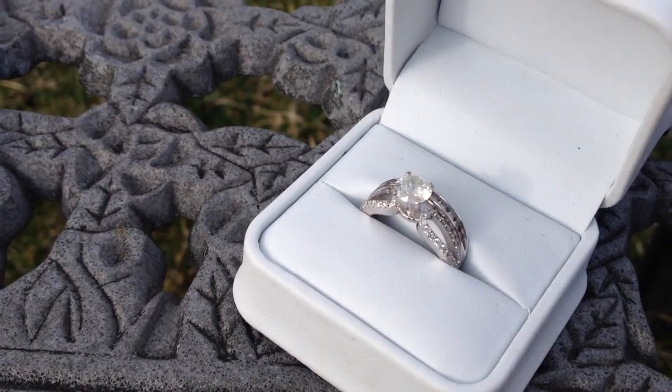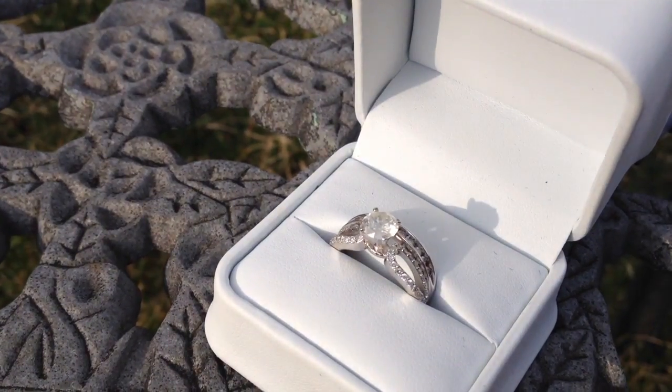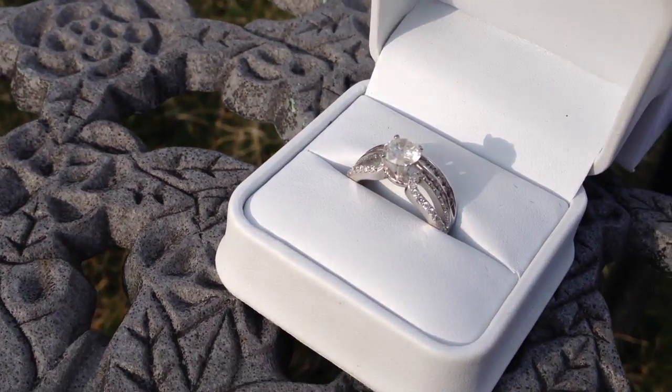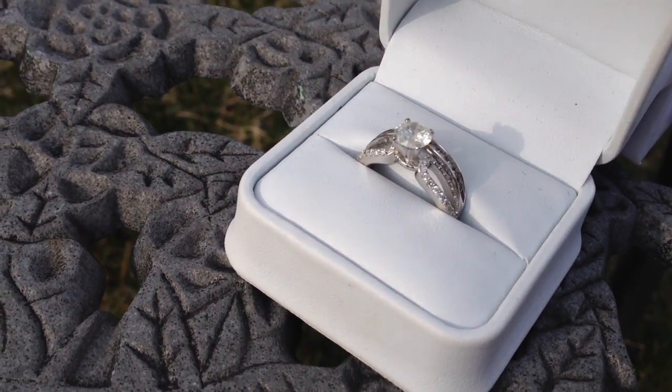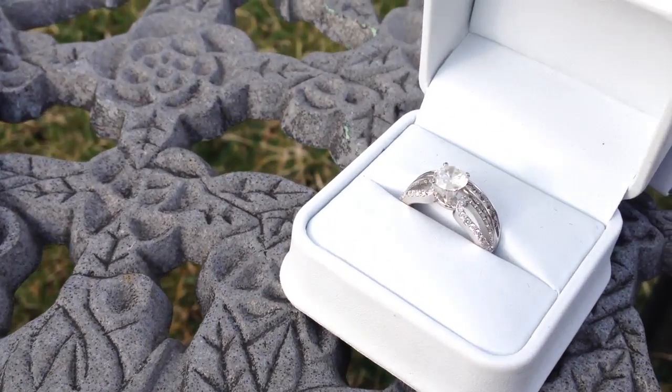I'm going to take some photos of this set so you can see the majesty of it. It's a great ring. Wouldn't it be awesome to give your girl a carat diamond? Not half a carat, not 0.25, but a full carat.